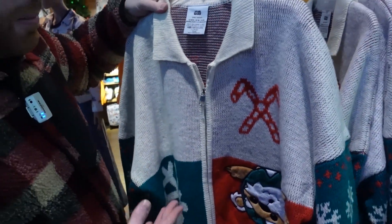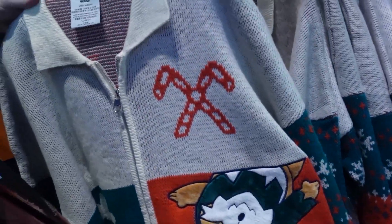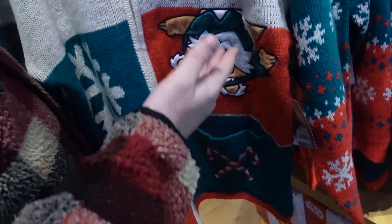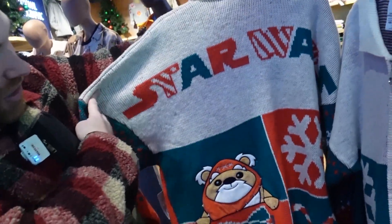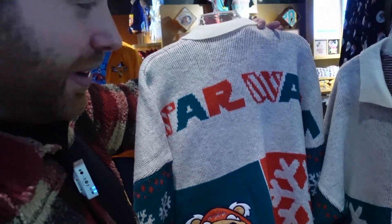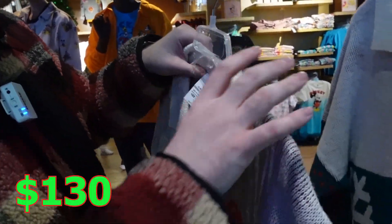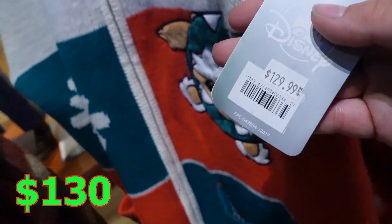This is a sweater but it's also considered a spirit jersey and it's Star Wars related. You got your Ewok Christmas decoration on the front and Star Wars on the back. Here's another Ewok — all Christmas and festive. And it's heavy, so you're going to be warm in this. This is $130. Incredible. I don't know if I'll wear it, but it's cool.